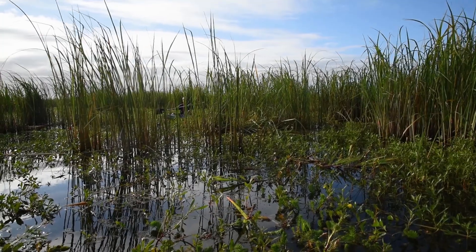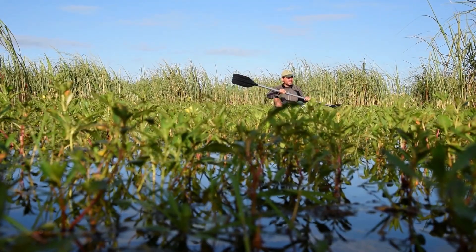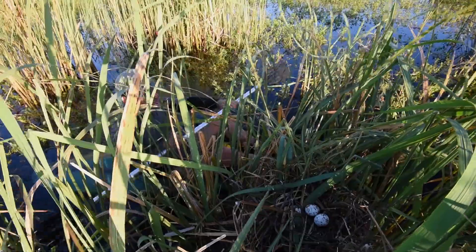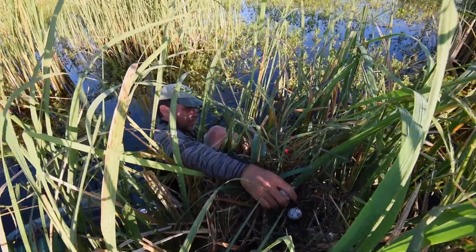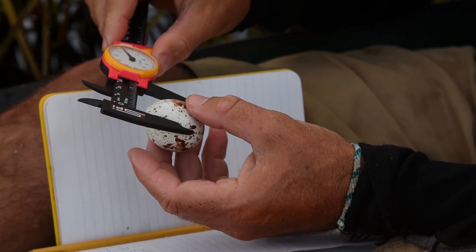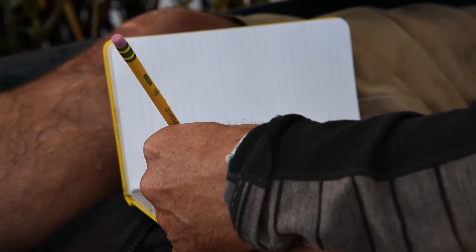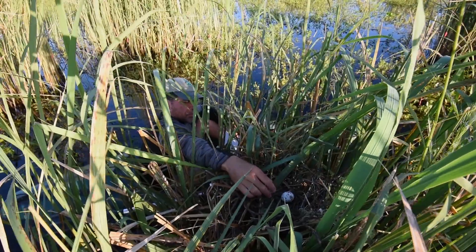We searched for nests while working at Taima Ecological Station and found several — and it wasn't very hard to find them using the kayaks, since these nests are placed in reed beds over the water. The nesting season of snail kites in southern Brazil runs approximately from October through January, and they place their nests just above the water in reed beds. Typically a nest will have two to four eggs, and the female spends much of her time incubating the eggs while the male brings food to her.